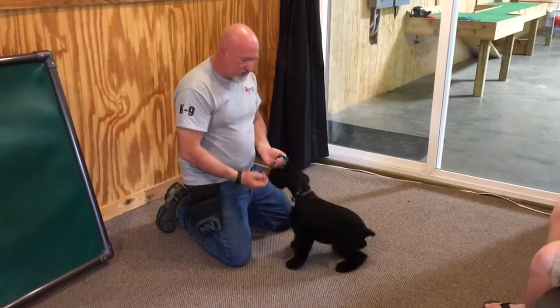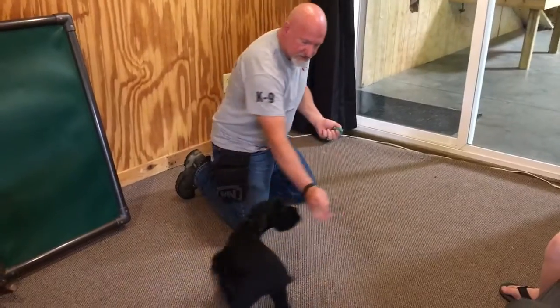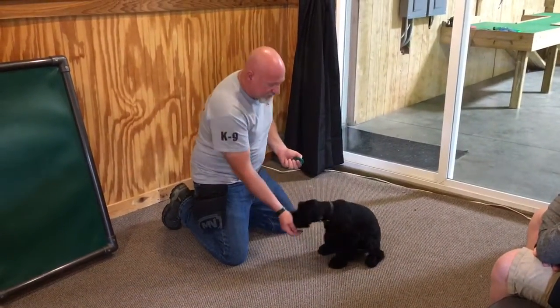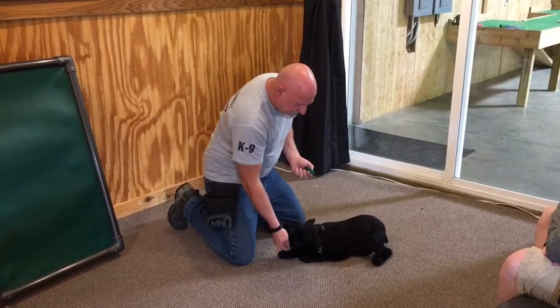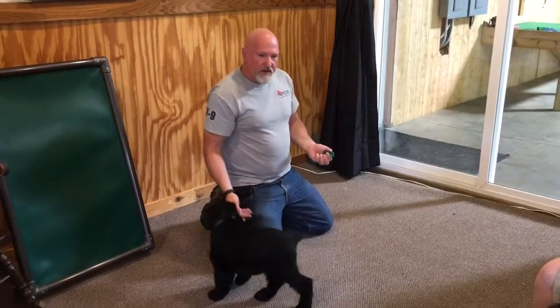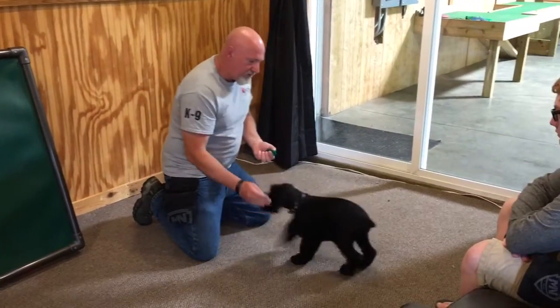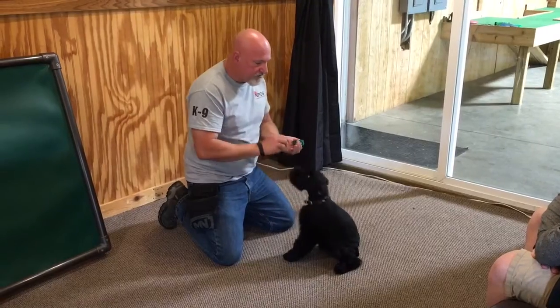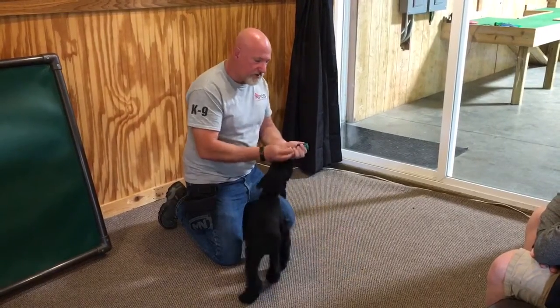We've got a lot of work to do to develop these guys. Some of them are going to be stronger than others. Over the next couple of weeks as we work with them, we'll know who's going to be potential personal protection dogs, which are going to be alarm dogs, which of them are going to be superstars, and which are going to be just good companions. They're all going to be great dogs — no doubt about that.